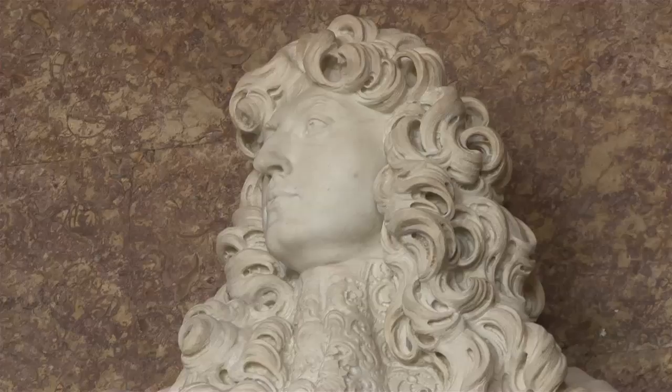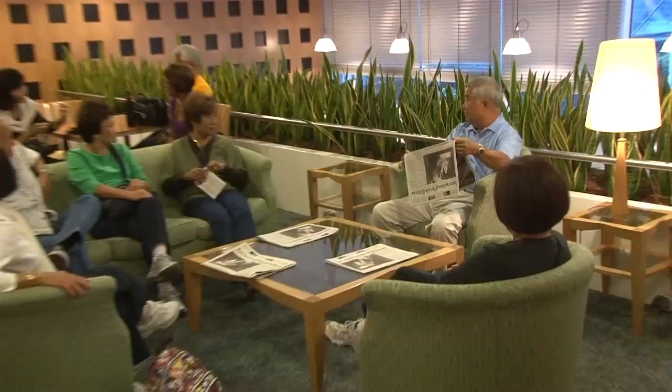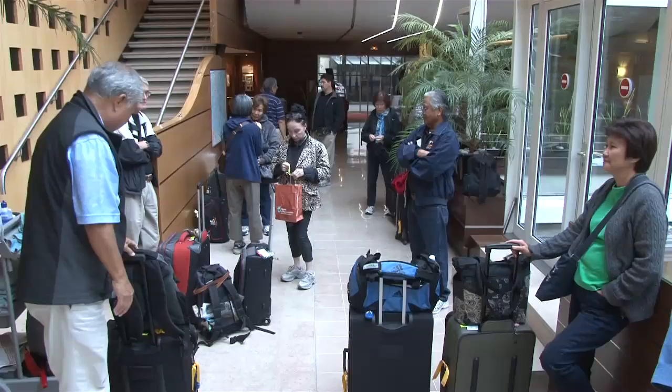Then we continue on into the Queen's Chambers. This was the formal bedroom — a little more elaborate than our hotel. The hotel has been a wonderful home base for three days, a very comfortable spot in the center of Paris.